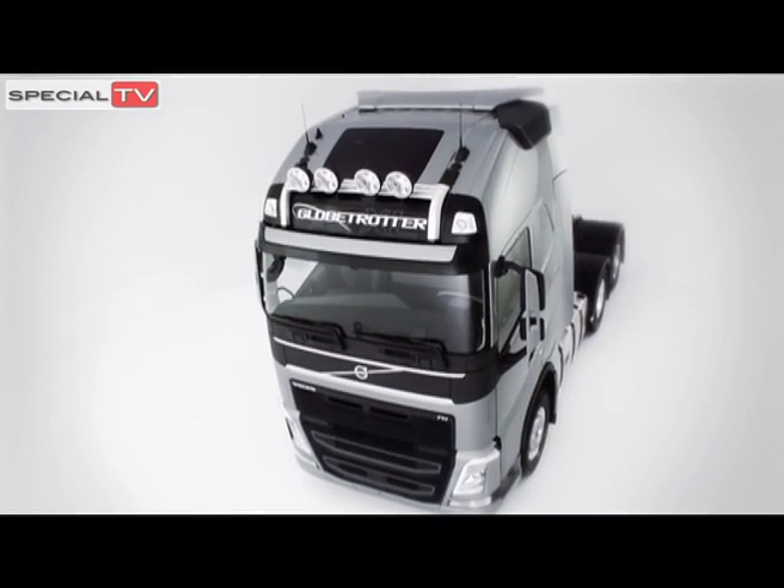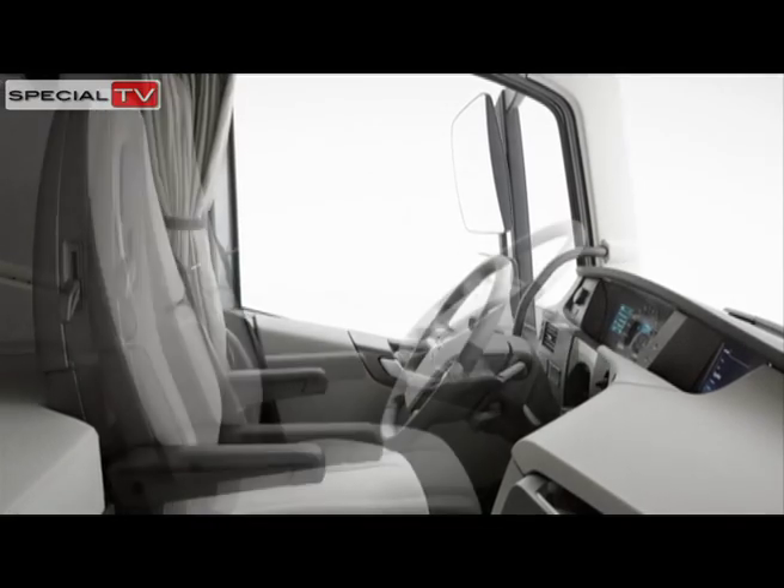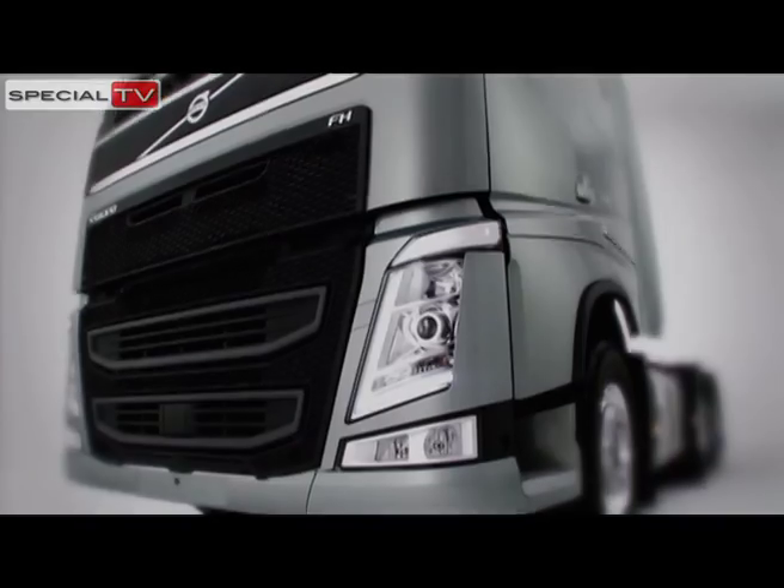The new Volvo FH has more computers than an aircraft, offers all the connectivity of a mobile phone and is environmentally efficient, safe and comfortable. So, how exactly is such an ultra-modern truck built?